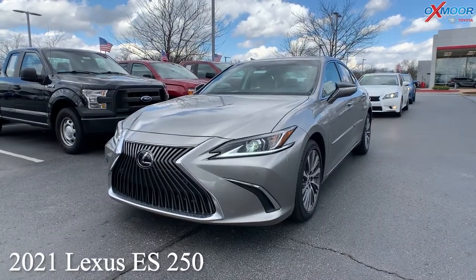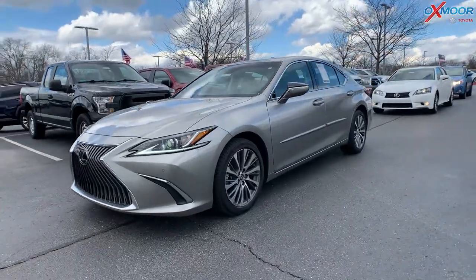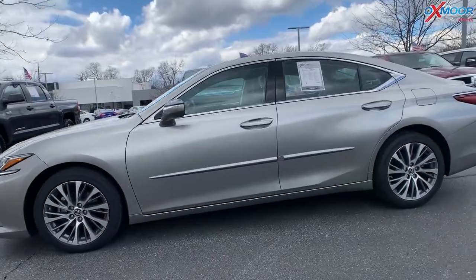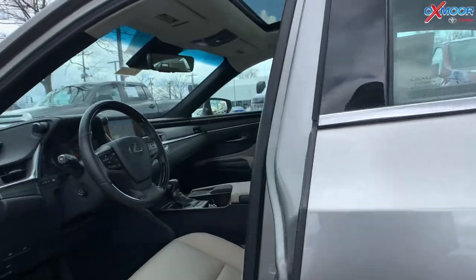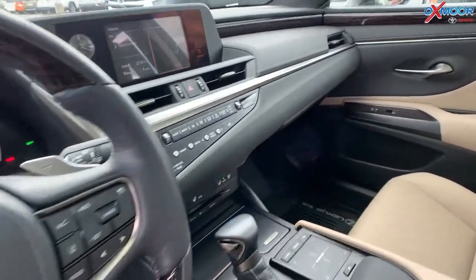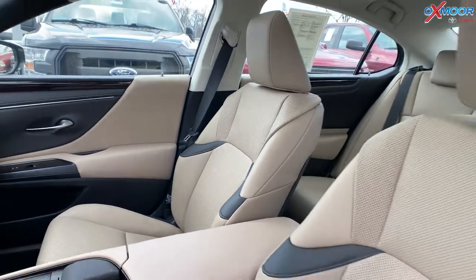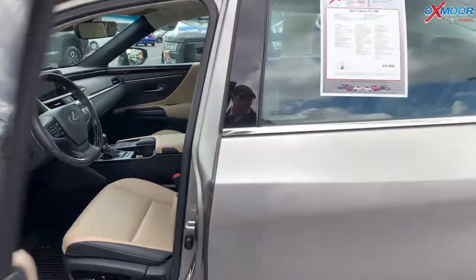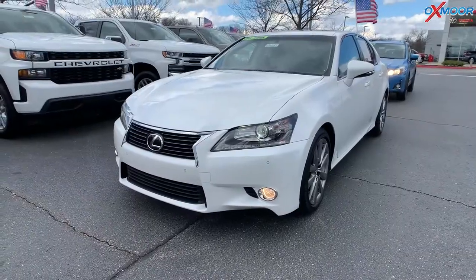This vehicle is a 2021 Lexus ES250. The exterior color is called atomic silver. This vehicle is going to have 17-inch split 10-spoke aluminum alloy wheels, 10 speakers throughout, and an 8-inch color display. The interior is in tan leather, mileage is 15,689, and the price is $46,886.